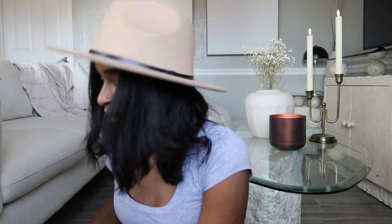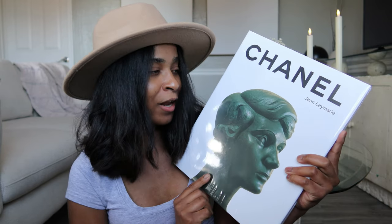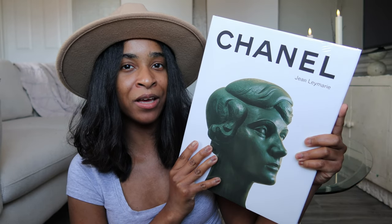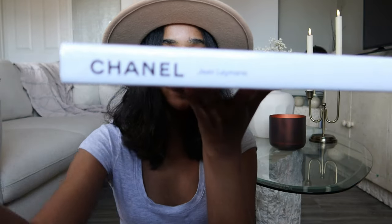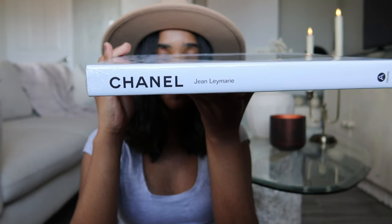The next book I have from HomeGoods is a beautiful Chanel book for only $30. They recently restocked and have the really popular all-black one with a flower, but I like this one — it's very light, Restoration Hardware-type aesthetic with the sculpture on the cover. I'm not really interested in fashion, but just for the aesthetic it looks amazing on a coffee table or a shelf. The Chanel branding really pops.